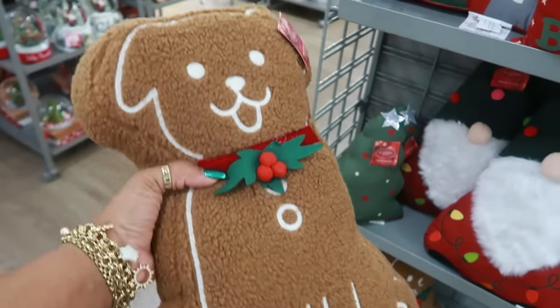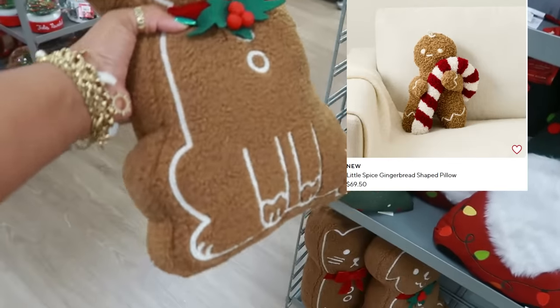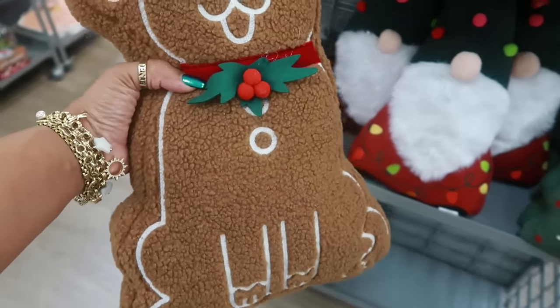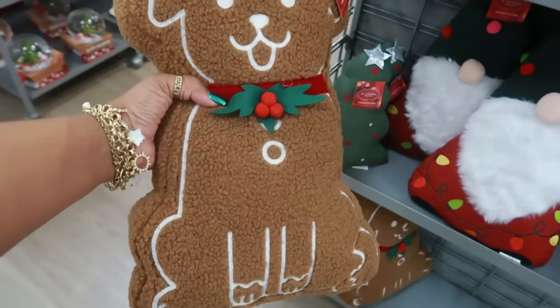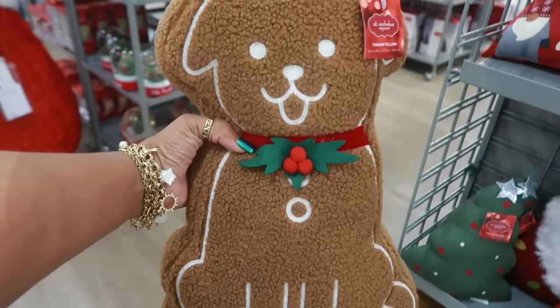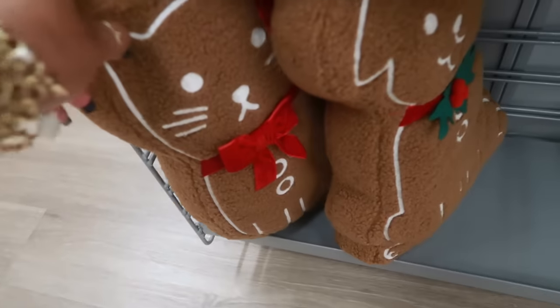They have a whole family there — there's even a baby gingerbread. There's the dog, the cat, and whoever else. I'll put it up there, but I was like, I want them, but I'm not spending that kind of money. I would consider this — $23 is not too bad. Plus, it could be in memory of my baby that's no longer with me. And there's the cat right there.